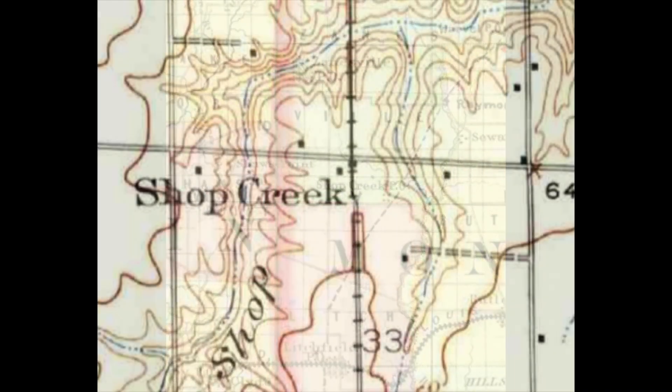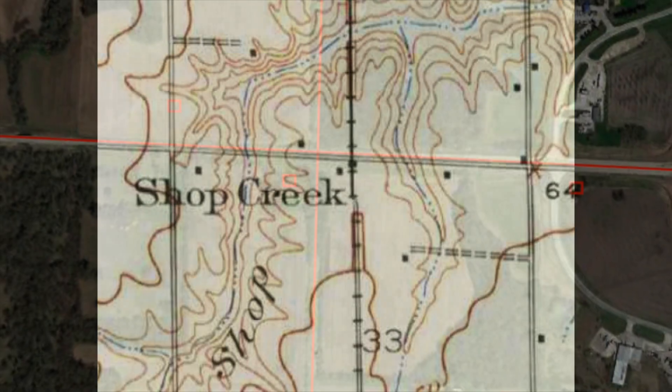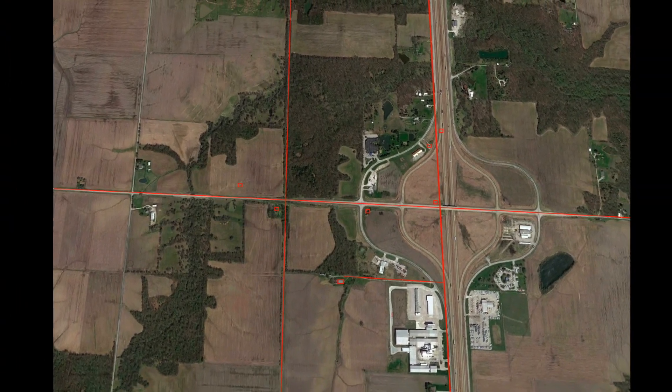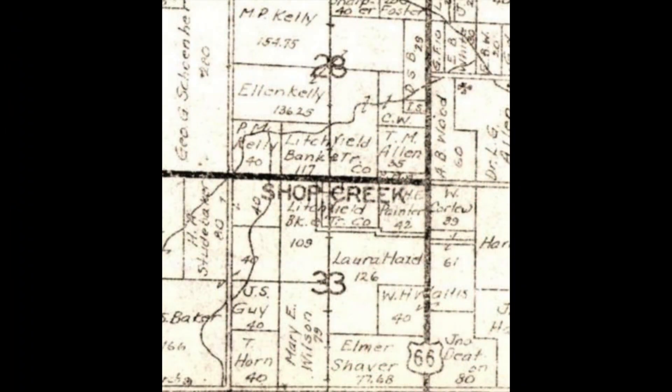Now taking this back closer to the era of Route 66, let's look again at this 1923 map — you'll see the buildings there. I've annotated a satellite photo with the approximate locations of those buildings. Three years into Route 66's existence and one year before Route 66 came through this area, we see Shop Creek listed still as a stop along the railroad.